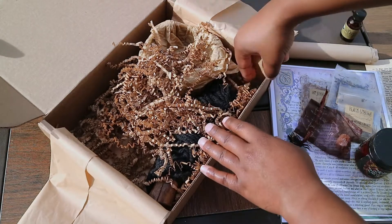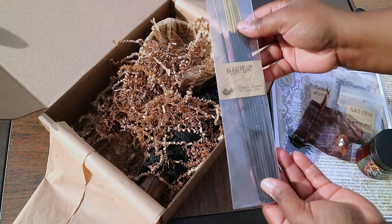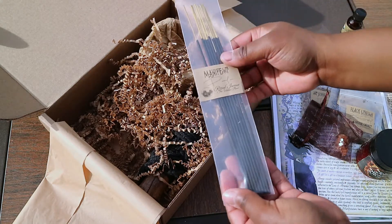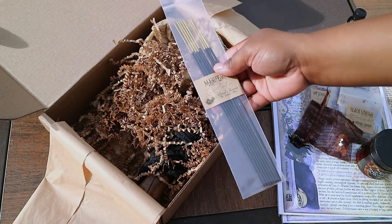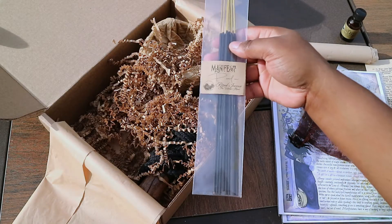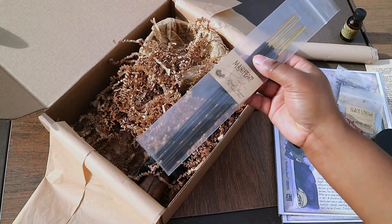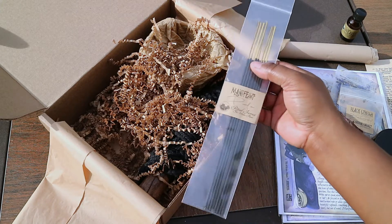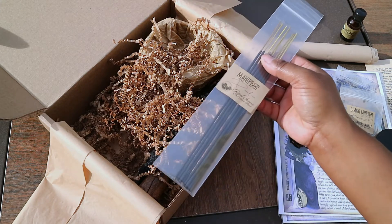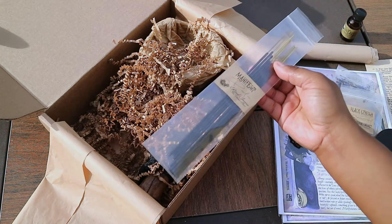I'm going to dig around here, so we'll see what's in this packet. I think this is our incense. Manifest. Just in time for the new moon — this box is just perfectly timed this month. You know what time it is? Smell test time. So this is nice and earthy and musty, and it kind of reminds me of like what you would think of when you think of grandmom's house. And I just love this. It's sort of nostalgic, even though I know no one in my family has ever burned something that smells like this. I really love this — I'll probably go through this so quickly.